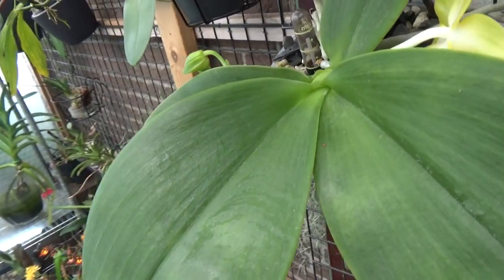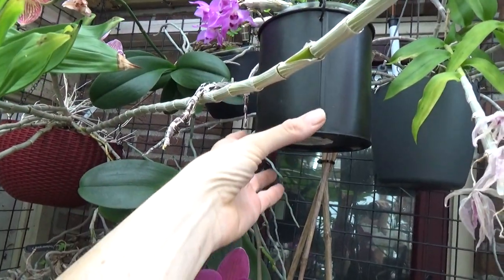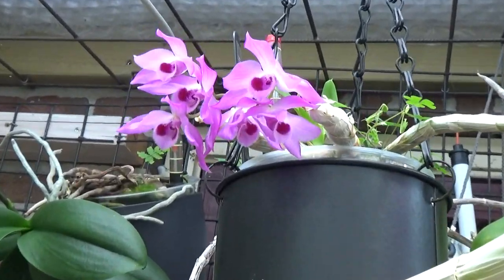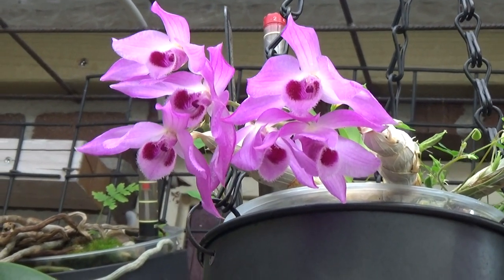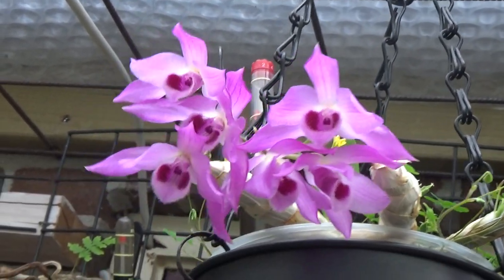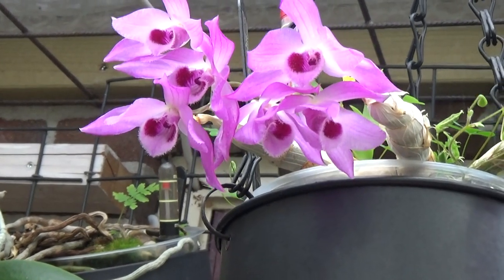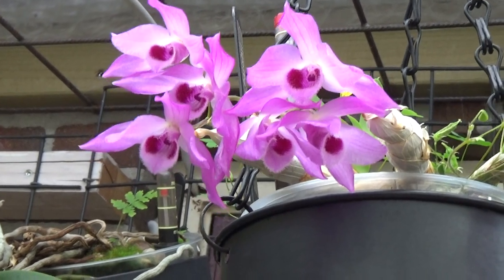The third update is this one way up here — my Dendrobium parishii starting to bloom. Look at those beautiful, fragrant blooms. I have it up in the roof so I can't smell it very easily, but it has a beautiful fragrance. It's also a freebie — a very young plant — but she's doing fine and has bloomed every year so far in the two years I've had it.